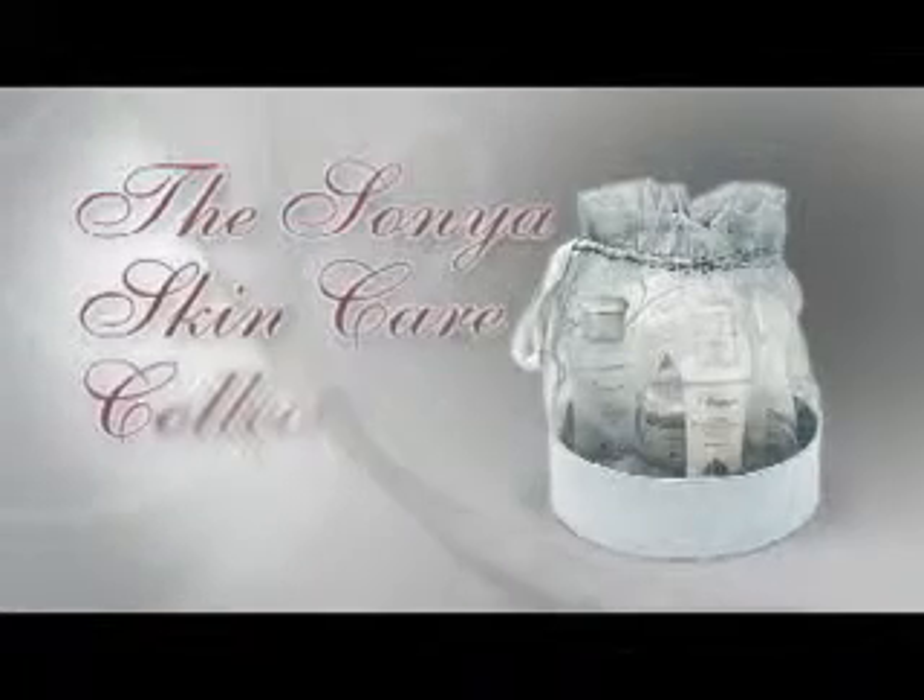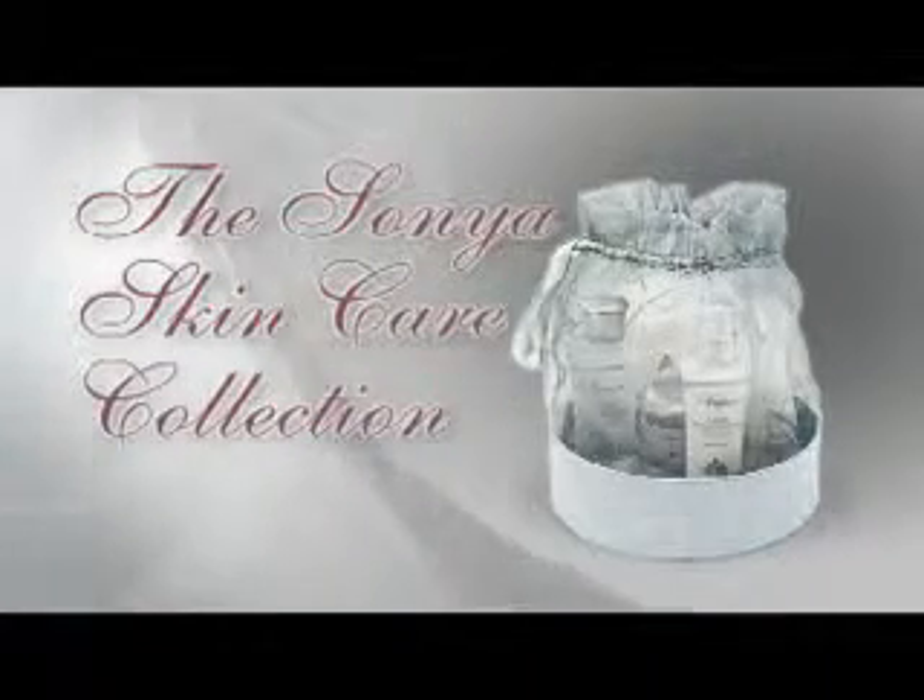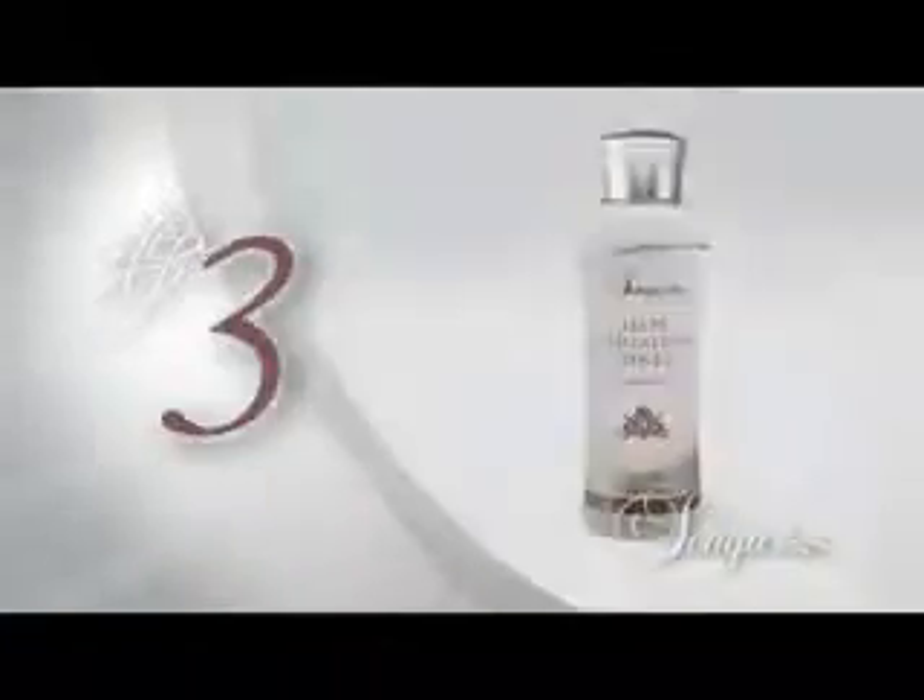Beautiful skin begins with clean skin, and clean skin begins with Sonia. Introducing the new Sonia Skincare Collection — a five-step revitalizing regime that leaves your skin soft, moisturized, and beautiful.